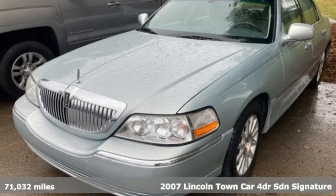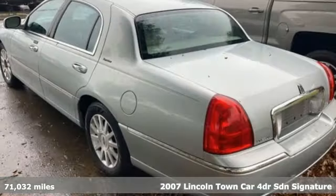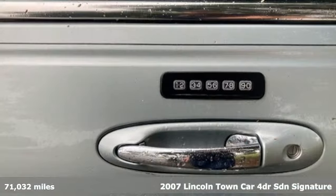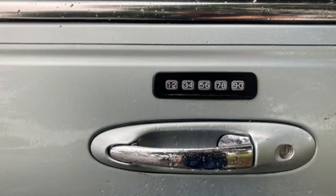Here's a 2007 Lincoln Town Car. Unforgettable journeys and possibilities await you in this Lincoln. And with features like these, every drive's a pleasure.